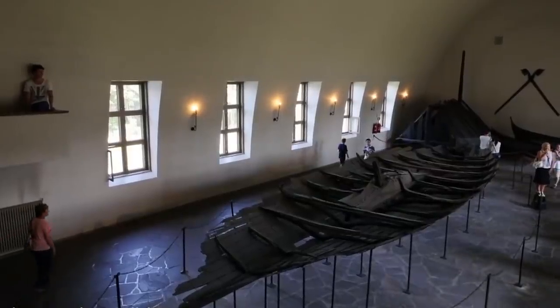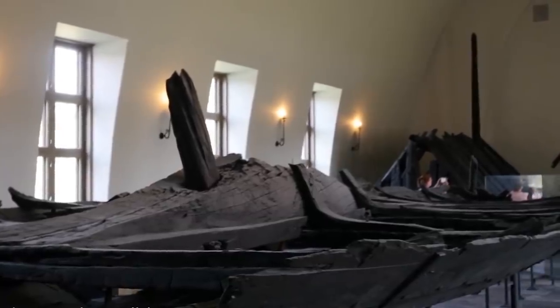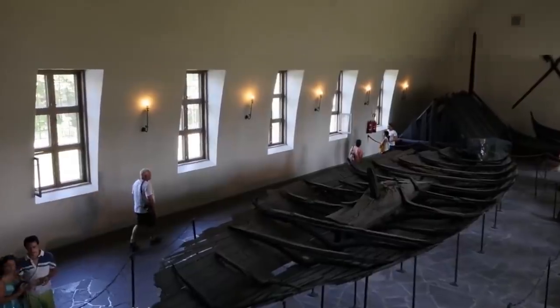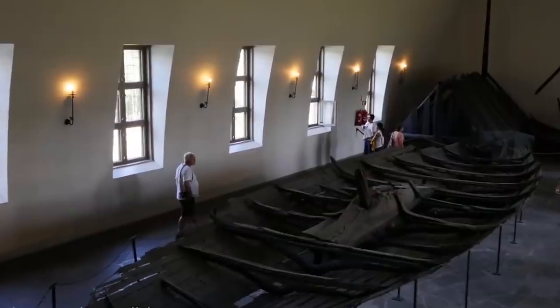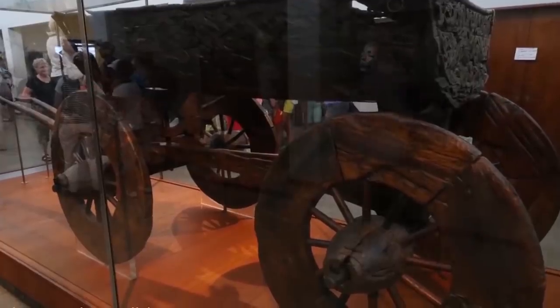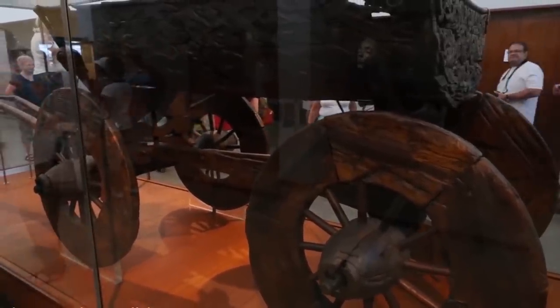The circumstances of the discovery were also astounding. The ship was completely covered by dirt, which despite the dampness of the soil actually helped preserve it in almost pristine condition. It was so well preserved that all of the drawings on the stern and bow of the Åseberg are still visible after several centuries. You can go see this ship for yourself at the Viking Ship Museum in Oslo.